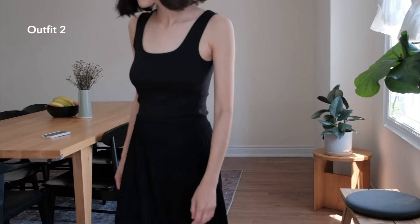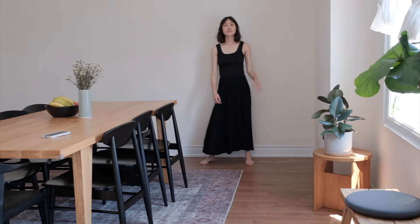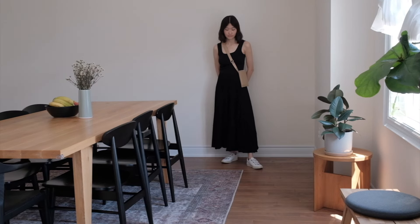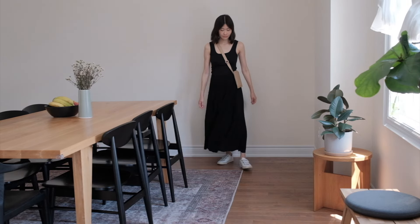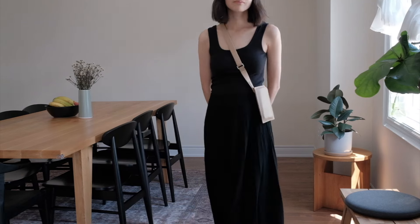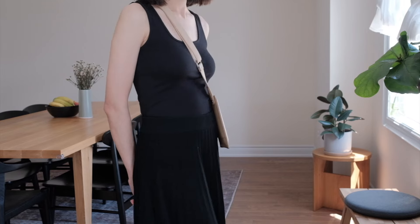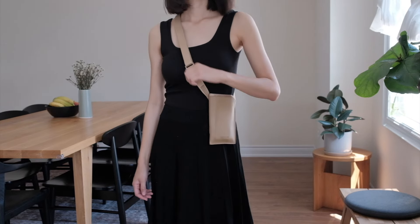Moving on to outfit number two which features this beautiful pleated knit skirt. To be honest, I think this is my only skirt in my closet because I'm not typically a skirt person but I did feel quite drawn to this piece. From afar it looks very weighted but it's actually quite light and breathable because it's made from a 100% eco viscose material. It's very comfortable to wear and it has great movement, perfect for twirling around when you've got the time for it. I paired it with the same black tank top and for a more relaxed vibe I went for my white leather sneakers. I think this whole ensemble is the perfect backdrop for a bold silver hoop, and then I went for a very small minimal sling purse that really pops against this black backdrop I created with the outfit.